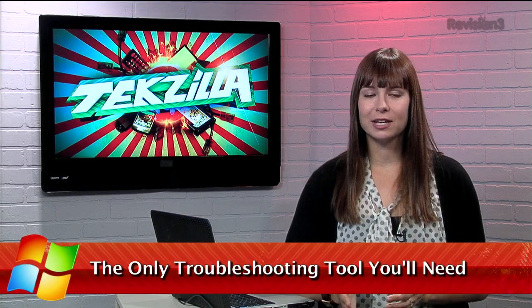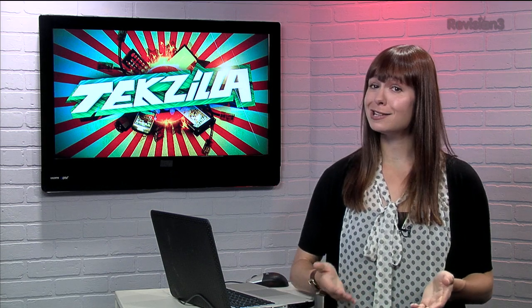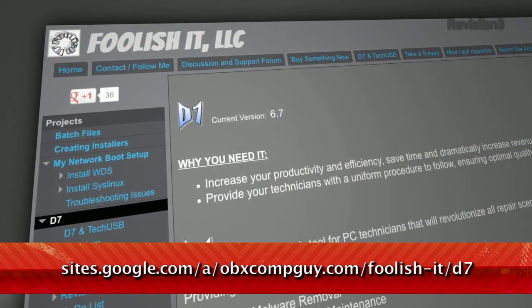First up, a very handy tool for troubleshooting your PC. If you want to dive into troubleshooting or some heavy maintenance on your PC, you can do it the hard way, piece by piece, or the easy way, by running the application D7 from Foolish IT.